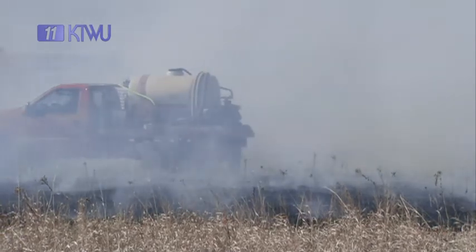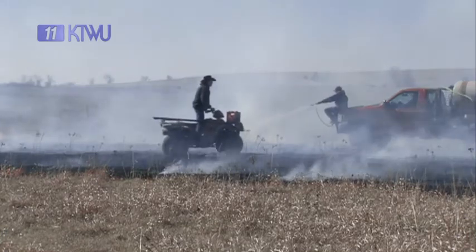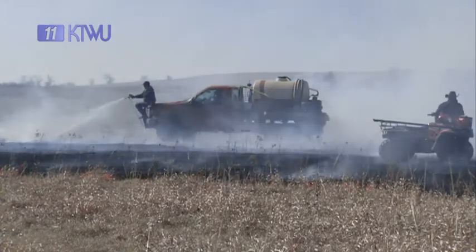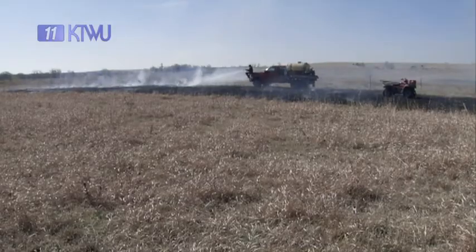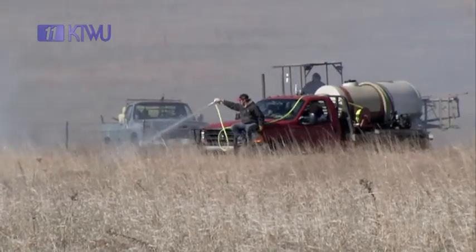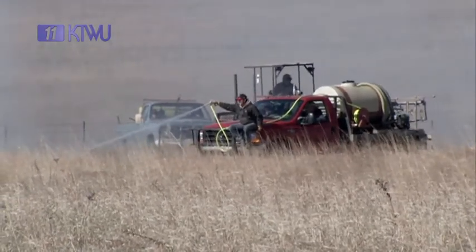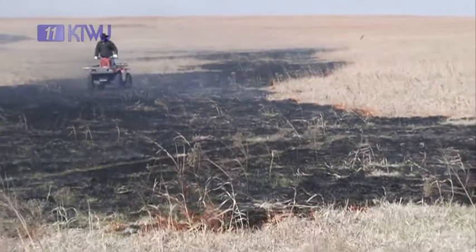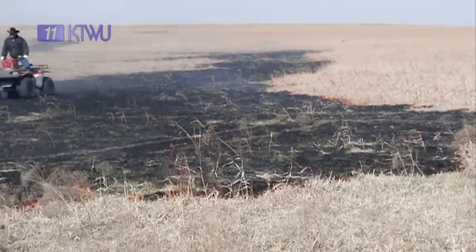Although some things about burning have stayed the same over the years, new technology such as off-road vehicles called four-wheelers has had a significant impact on the process. Years ago, everybody burned and it wasn't backfiring — they'd just go out on a horse and drop matches, and the fire would burn and eventually go out, and that was it. Now with neighbors not wanting to burn, maybe this year but not next year, we have to do a lot more backfiring. We need the four-wheelers for that because it's too much to walk, and they'll go a lot of places where pickups won't.